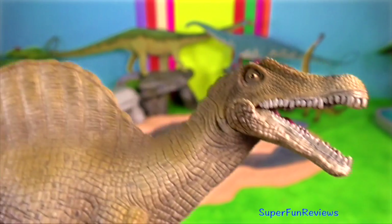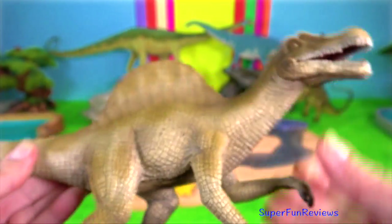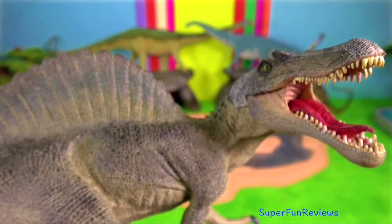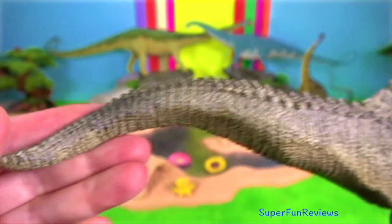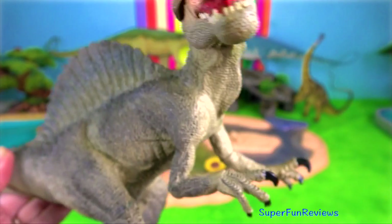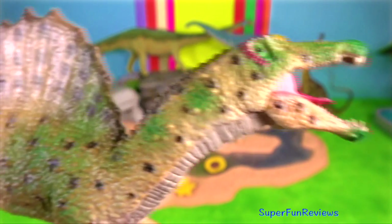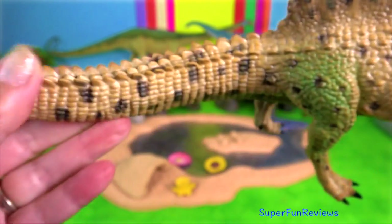Spinosaurus possessed a long narrow skull resembling that of a crocodile and nostrils near the eyes instead of the end of the snout. Dinosaurs shared a common ancestor with alligators and crocodiles more than 250 million years ago, and modern birds are the living descendants of dinosaurs. We can therefore surmise that anatomical structures present in both birds and crocodilians were present in dinosaurs too.